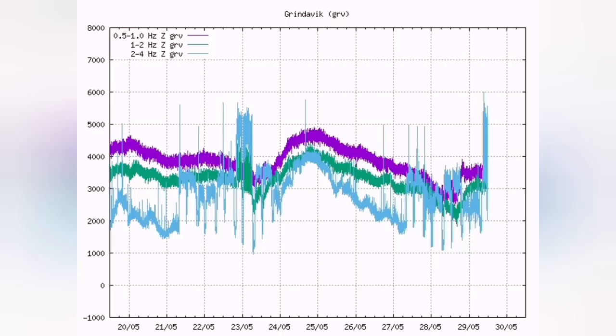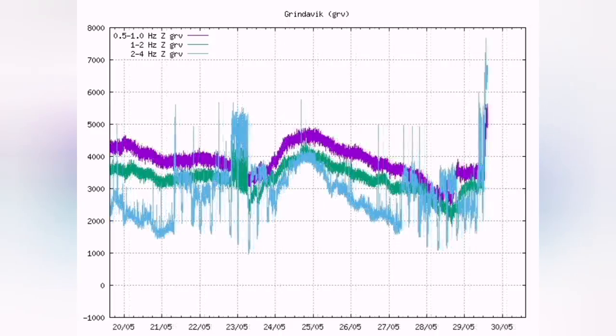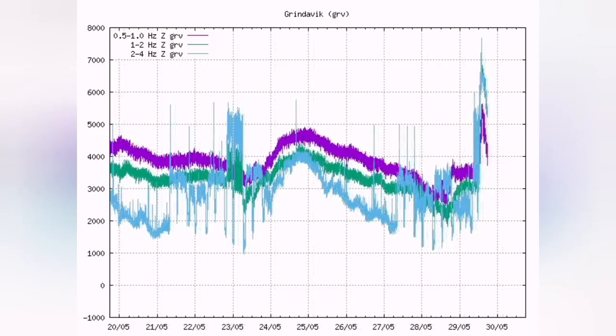Today we had tremors and a storm of earthquakes shaking the seal and the magma conduit, and this is the result.